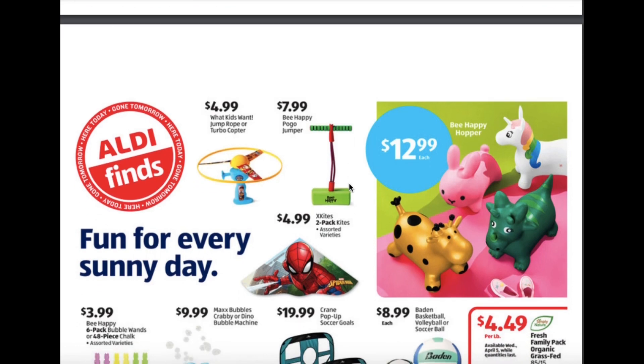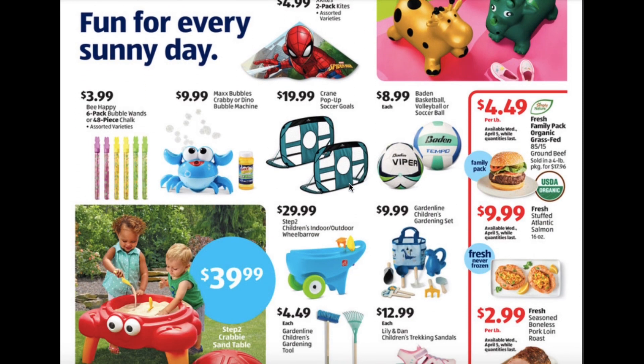Jump rope or turbocopter for $4.99, pogo jumper $7.99, hopper for $12.99, and the two-pack of kites for $4.99. The six-pack of bubble wands or the 48-piece chalk sets in assorted varieties for $3.99. They have a crabby or a dino bubble machine for about $10, and the pop-up soccer goals for $19.99.